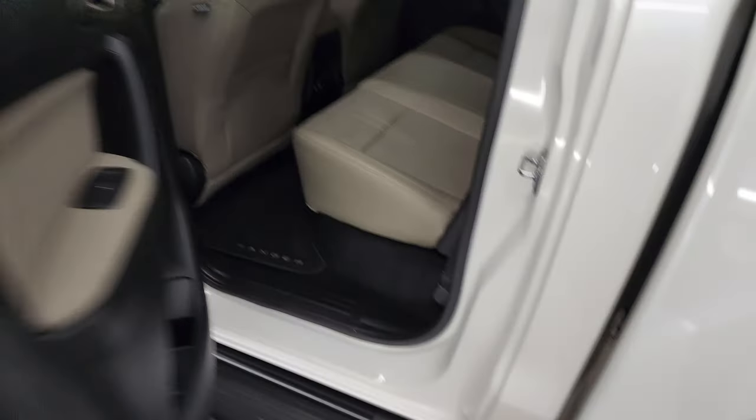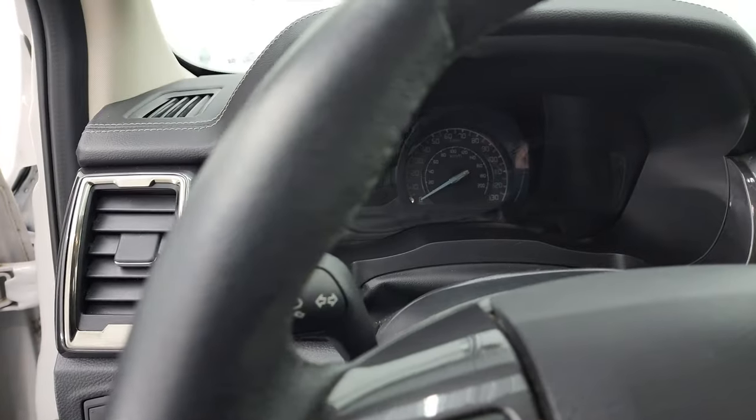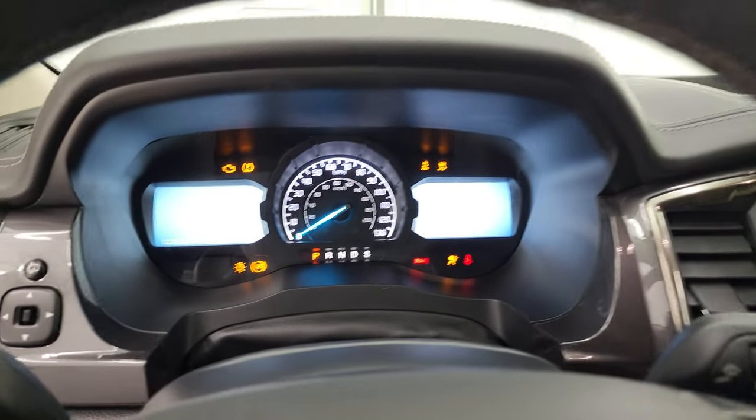Child safety locks on the back doors, and the bottoms of the doors all look really good. We'll hop inside to check out the miles, the radio, and everything that this truck has to offer on the interior.